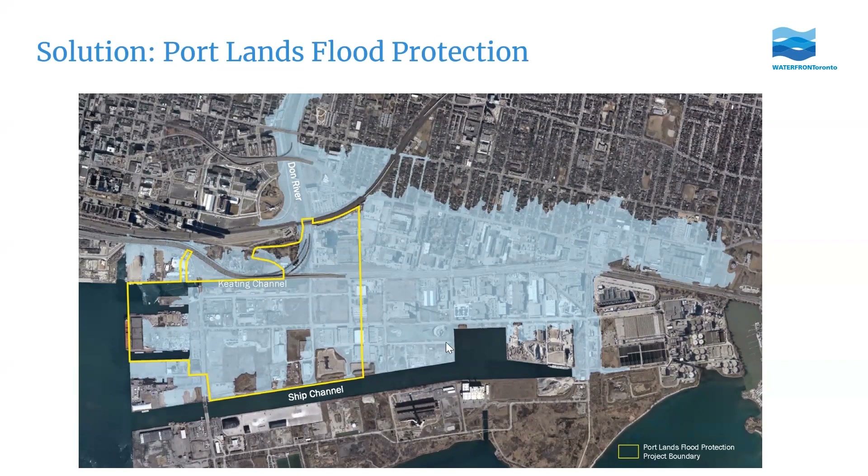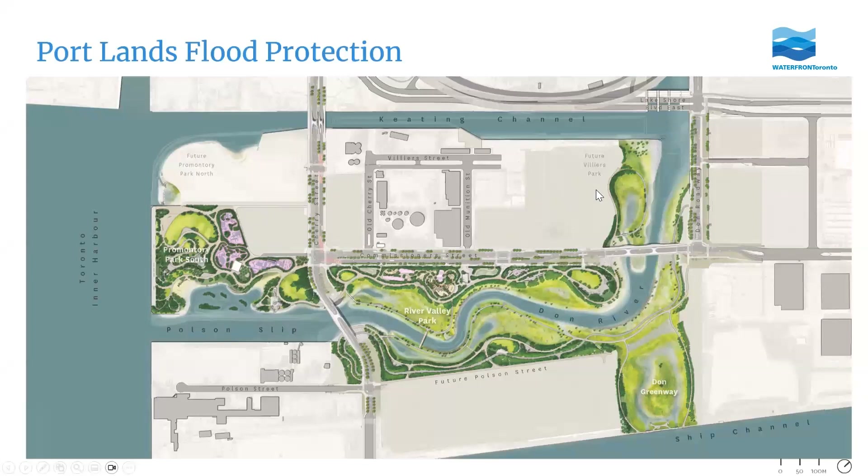This is what the project area is going to look like at the end — a new mouth for the Don River. We're extending the Don River south of the Keating Channel through a more naturalized meander until it reaches Lake Ontario. We also have what we call an emergency relief valve for floodwaters: the Don Greenway, which allows floods to spill out a third outlet into the Ship Channel in a major storm.